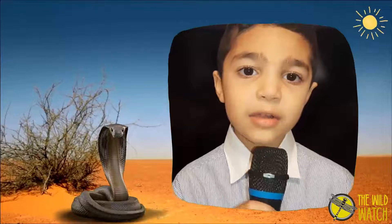Hot dry desert, semi-arid desert, coastal desert, and cold desert.